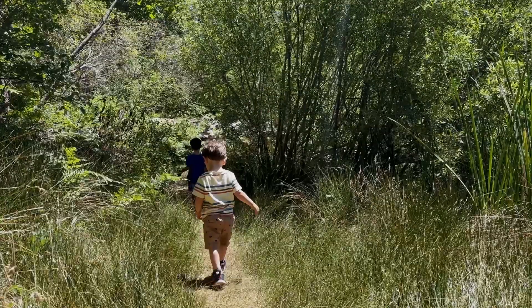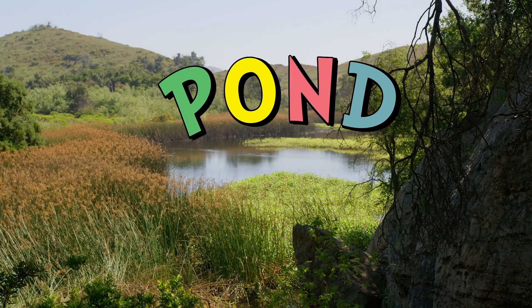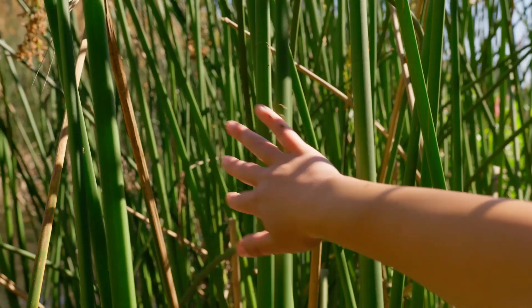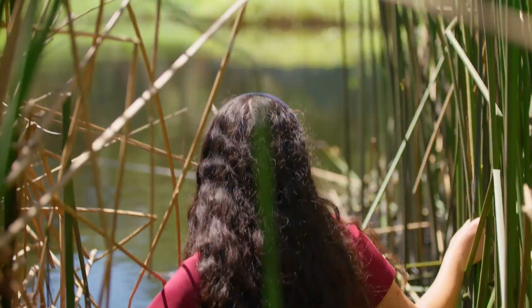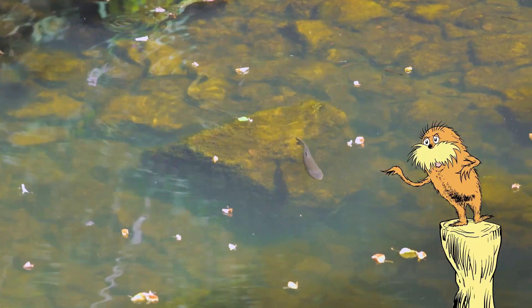Grab your water shoes, because today we're going to hop around the pond. A pond is a small area of still fresh water. Ponds may look small, but they do a big job in supporting all kinds of wildlife.